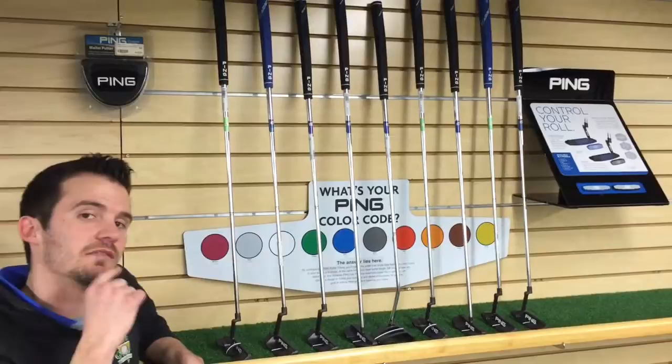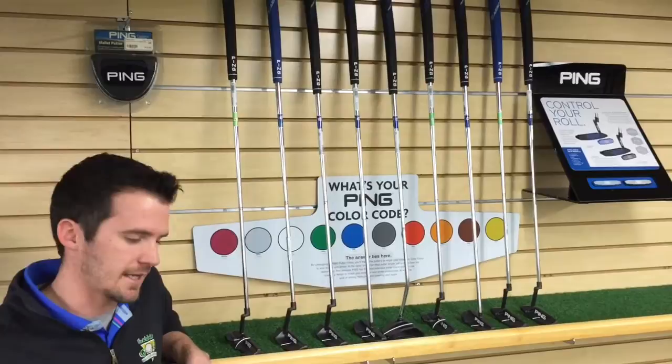Two versions feature the standard and the heavy. Heavy being 25 grams heavier, because some guys like to putt with the brick in their hands and the others like the feeling of a baby bird.